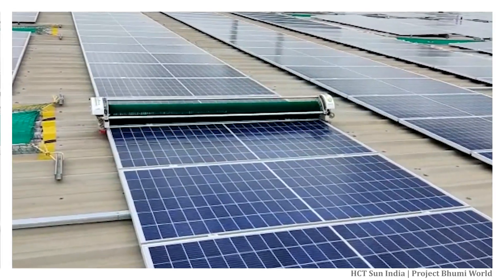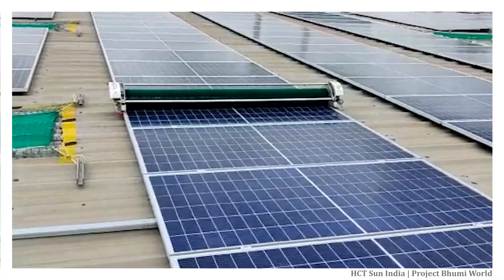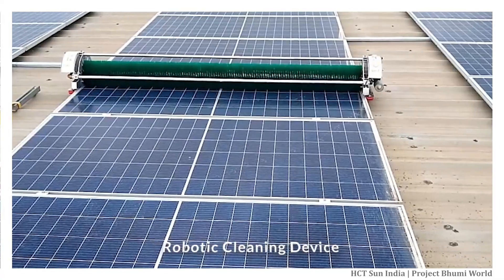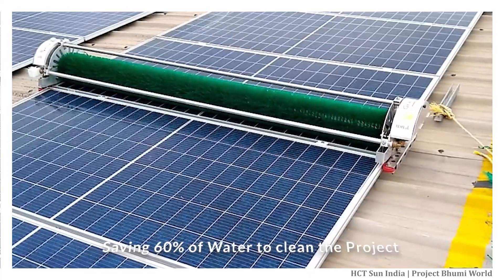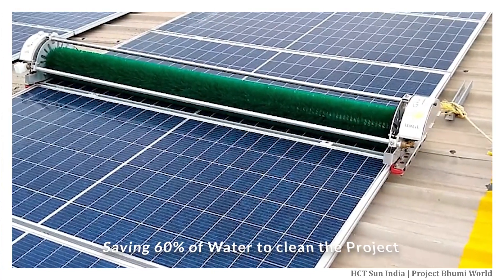For operations and maintenance (O&M), we have specifically designed the project so that we can use a robotic cleaning device that will save time, increase power production, and save over 60% of the water needed to clean the project.